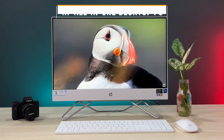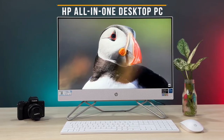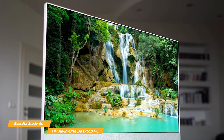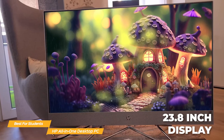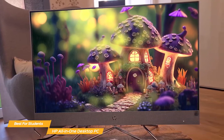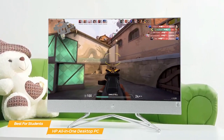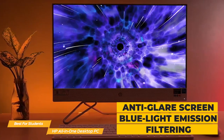Last on my list is the HP All-in-One Desktop PC, my choice for the best PC for students. The HP All-in-One Desktop PC is a great choice for students since it has all the essential features for a student lifestyle combined with a great value price. It has a beautiful 23.8-inch display with a full HD resolution of 1920x1080, producing 2 million pixels for crystal-clear visuals and vibrant colors. The thin bezels give it a premium look, and the slim profile makes it easy to fit into any dorm room or workspace. Its anti-glare screen and blue light emission filtering will both help with eye strain during long study sessions.